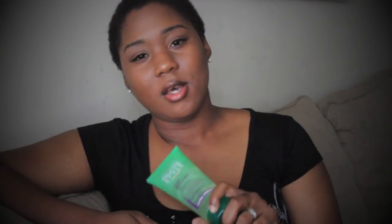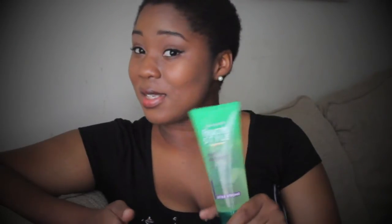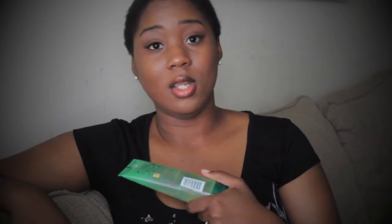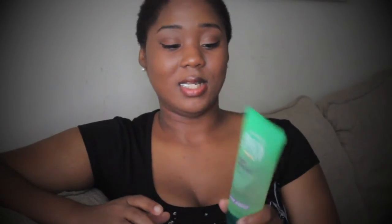Another gel I decided to try was the Garnier Fructis Styling Gel — the Curl Scrunch, extra hold. But to me it doesn't really have extra hold. It seems like it would work well with 3B or 3C hair. Not all of my hair is one texture, so it works in some areas and not others, and where it doesn't work I have to use an enormous amount. I've used quite a bit already and don't have much hair, so I probably won't repurchase this — but when my hair gets longer it may work differently.